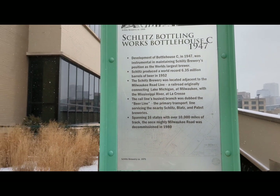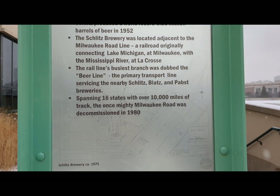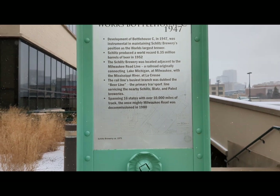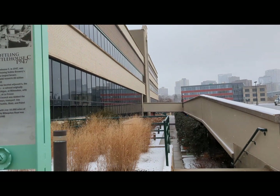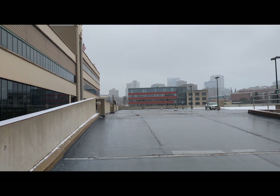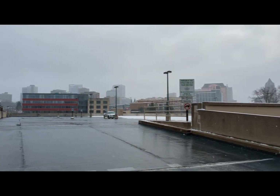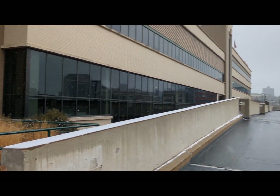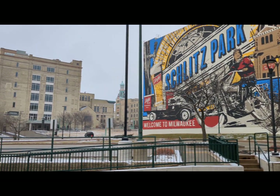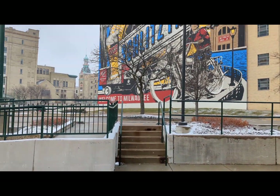That trail will take you up toward Gordon Park — we also have a video on our Wisconsin Places Is Cool YouTube channel for that. Spanning 16 states with over 10,000 miles of track, the once mighty Milwaukee Road was decommissioned in 1980. Just past this little parking structure, the bottling house is on the left and the Milwaukee River is where we came from. We'll continue up the stairs and see what else we can find.